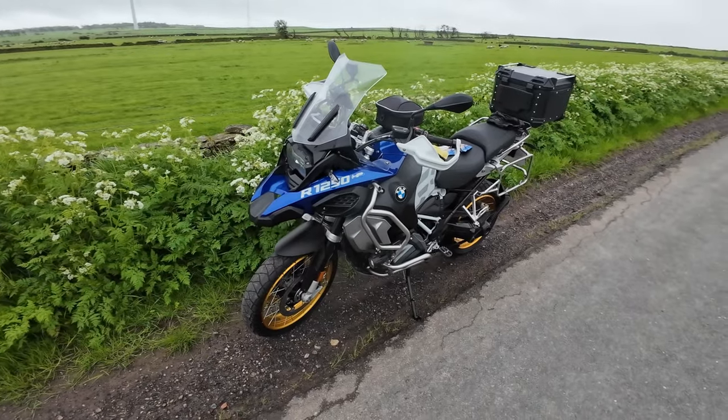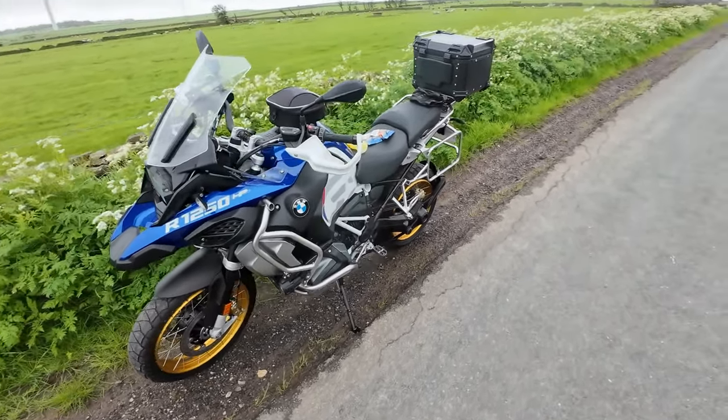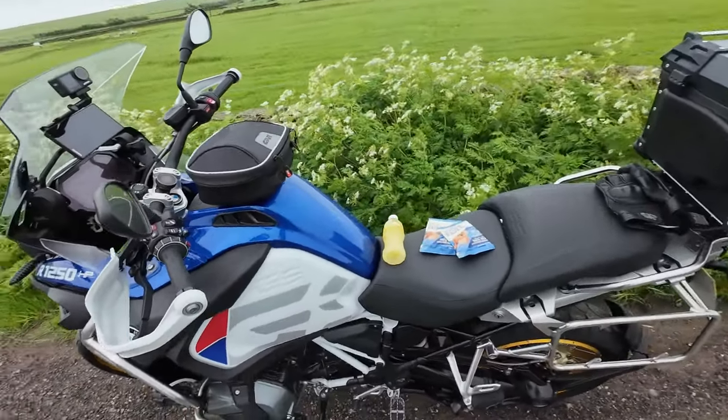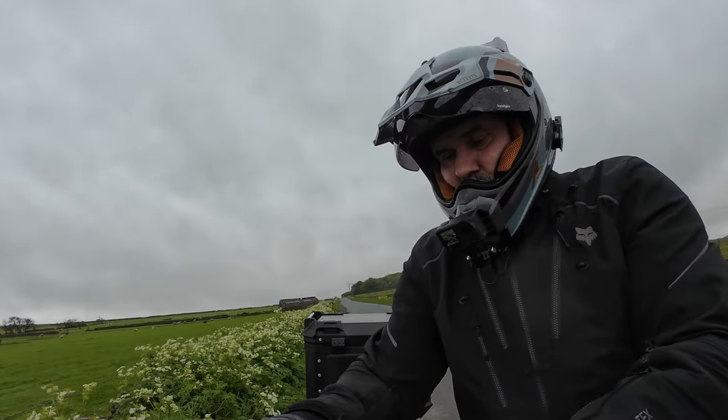But it is what it is. So we've got this beast now, and we're going to enjoy it — really going to enjoy this bike. It's going to take me to Spain, hopefully with no issues. Right, let's get off because it is bloody freezing now.